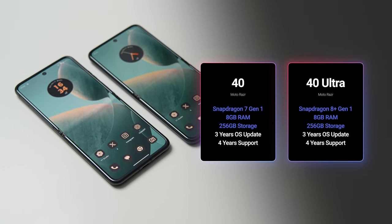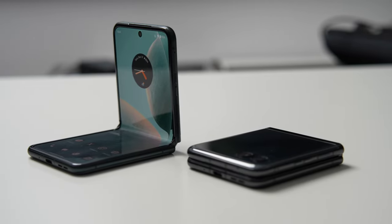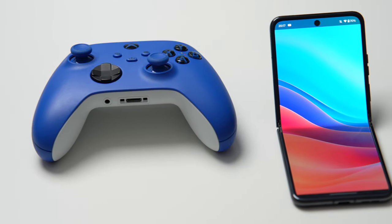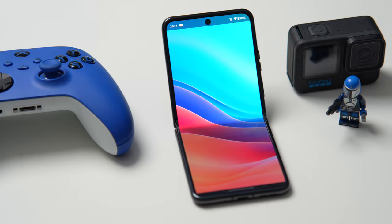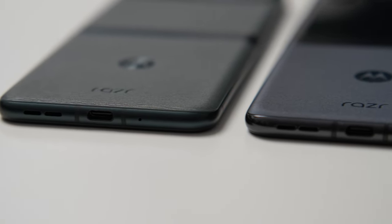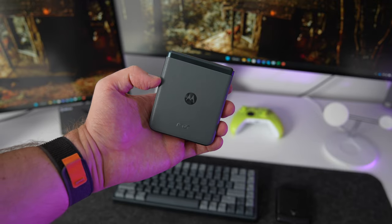Let's get the specs out of the way before diving into actual user experience. Motorola is promising 3 years of OS upgrades and 4 years of support on both. The Razr 40 runs the Qualcomm Snapdragon 7 Gen 1, while the Razr 40 Ultra runs the Qualcomm Snapdragon 8 Plus Gen 1. Both have 8GB of RAM and 256GB of storage, and both support 5G connectivity. So right away, we see the regular Razr has an older chip, which means it may be slightly slower and less efficient than its more expensive sibling.